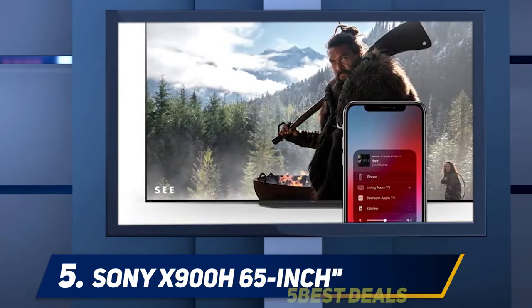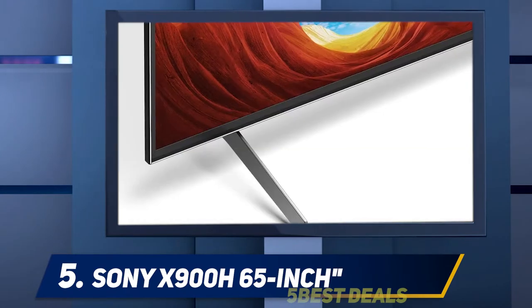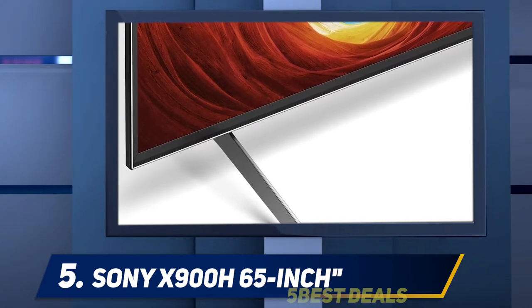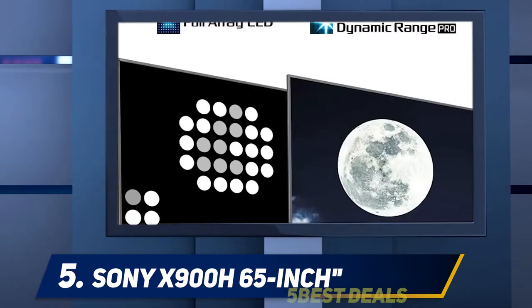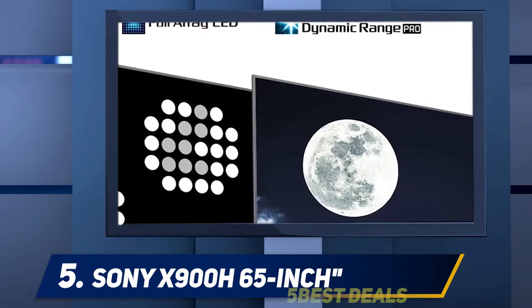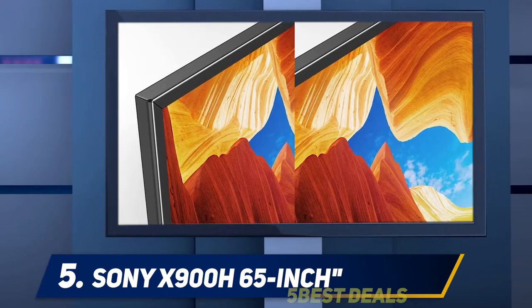In other ways the TCL won out with superior brightness and contrast. Overall, the Sony also costs more than the TCL, so it's not my top recommendation for people who want the best image quality for the money. A couple of subtle touches separate the X900H from other big-screen thin-frame TVs available today.